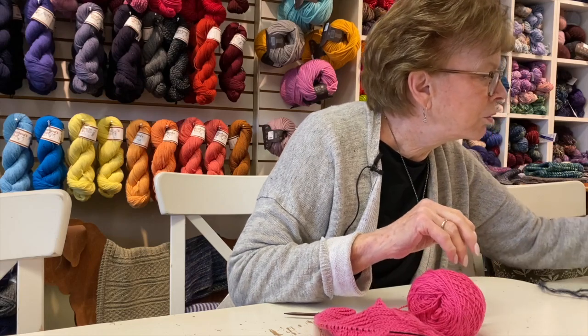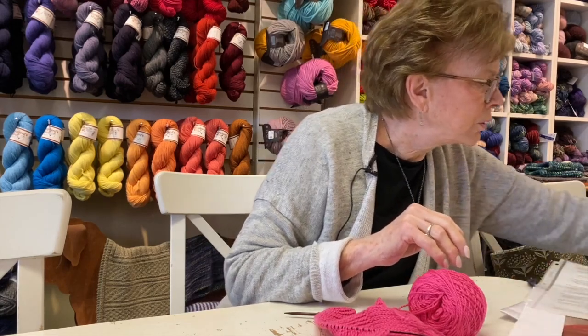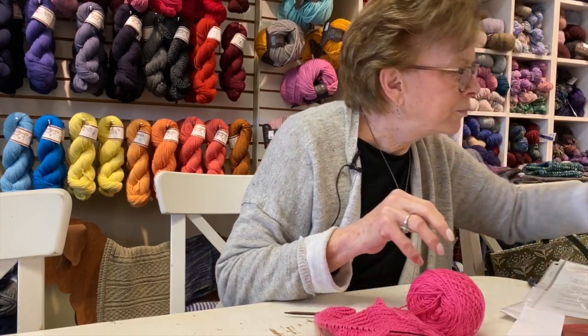I thought I had the picture here — hang on just one moment. Here it is.